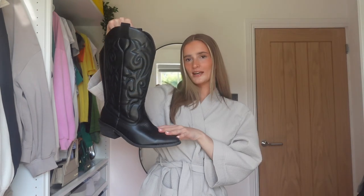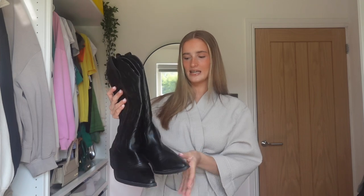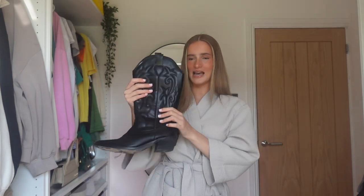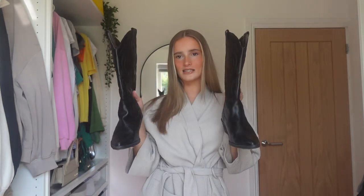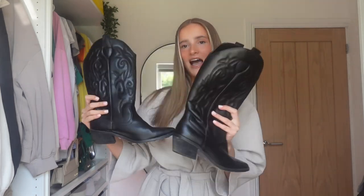So I thought we could do a little styling video styling my new cowboy boots. These stunning boots are actually from Shein, but I saw them originally on ASOS and Stradivarius. However, they're about 60 pounds there. When I was scrolling through Shein I came across these and they were literally like 35 to 40 pounds, looked exactly the same, same print, and the quality of them is insane. So I thought why not just pay like 30 pounds less. They're also so comfortable — I've worn them a few times now and I think they're so perfect.